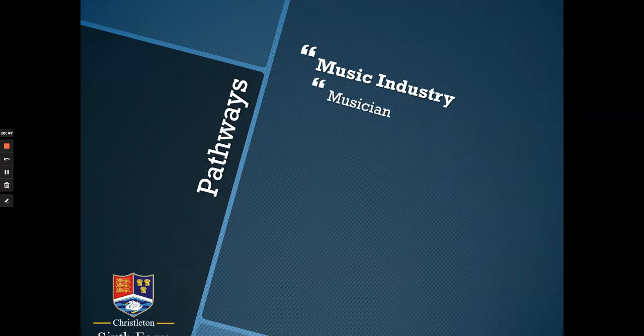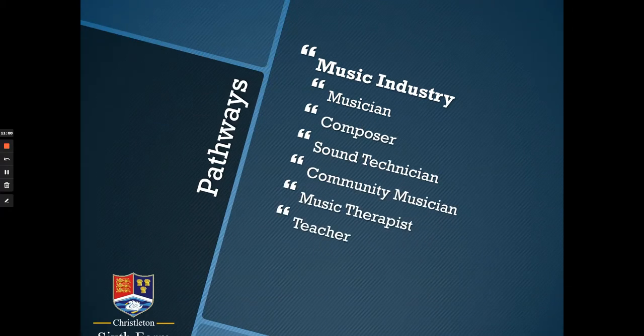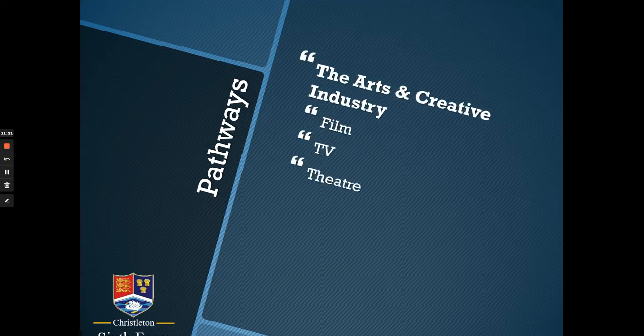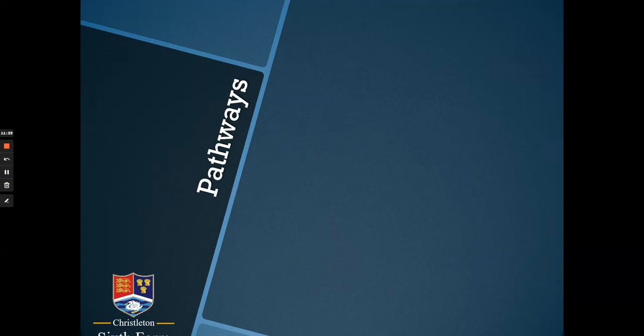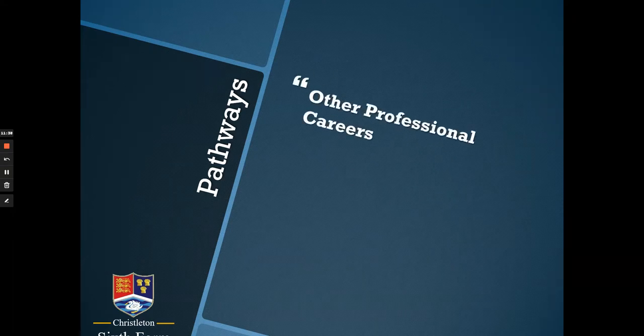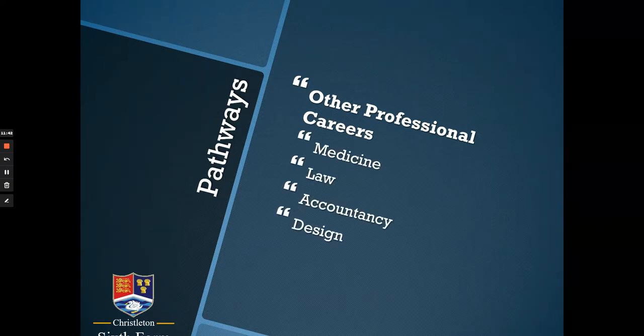It may seem obvious that you might consider a future in the music industry as a musician if you study A-level Music, but there are also lots of other jobs in the music industry — and this is just a list of some of them. A-level Music isn't just a qualification that helps if you want to work in the music industry; it's also considered useful if you want to work in any of the other creative industries, including creative and arts administration. Music is highly regarded as an academic subject and could complement studies in many other areas after A-levels and sixth form.